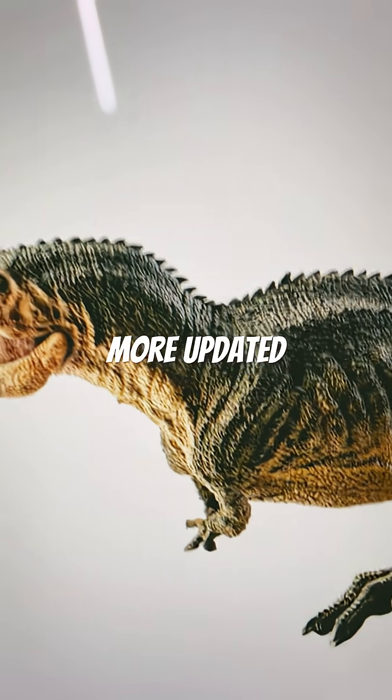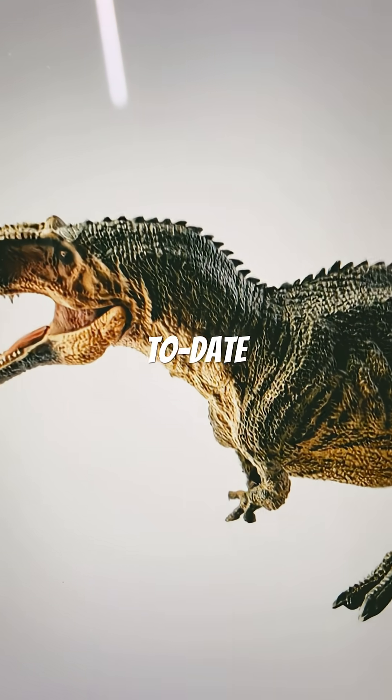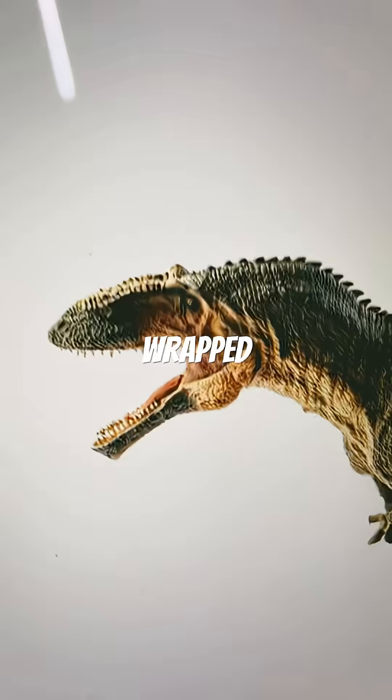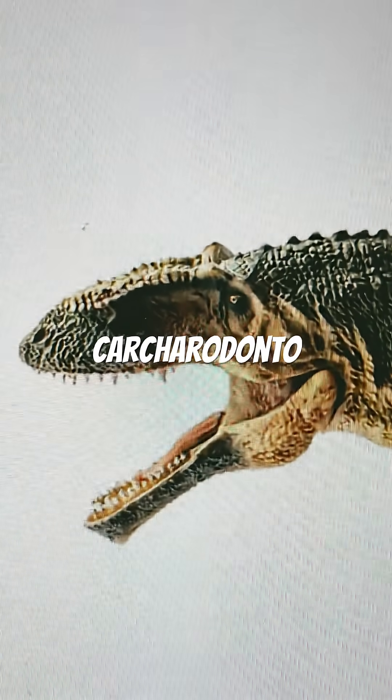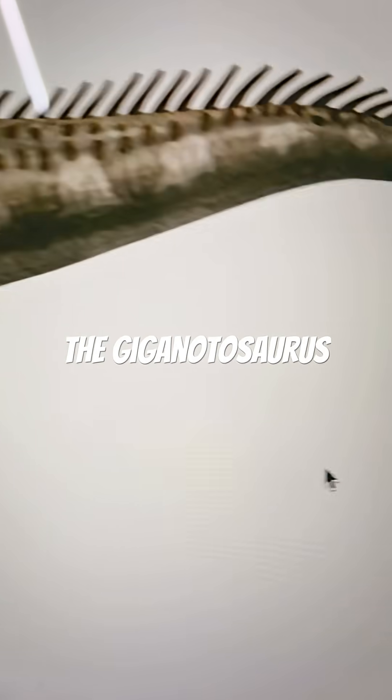Chased by dinosaurs. Then we move on to a more updated model with shorter arms, which is more up-to-date. It's still shrink-wrapped, though it's got that more recognizable carcharodontosaurid head. Then we move on to a 2010s depiction of the Giganotosaurus.